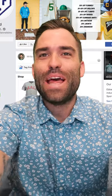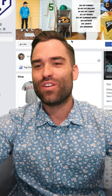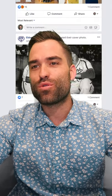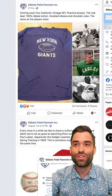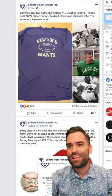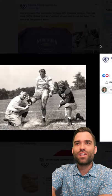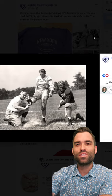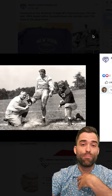Ad review time. Ebbets Field Flannels Inc. If you're not familiar with this company, they do throwback jerseys. Looks like they're coming out with this New York Giants practice jersey from way back in the day. They got a little image of where they got it from. There are a couple other companies out there doing this kind of thing, but these guys are by far the most, in my opinion, authentic.